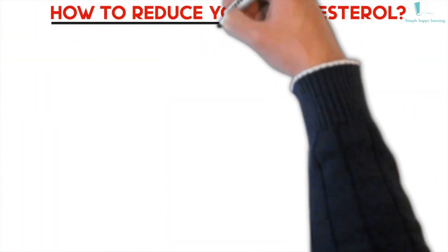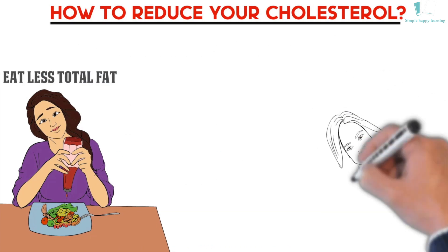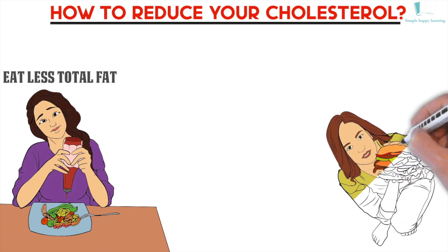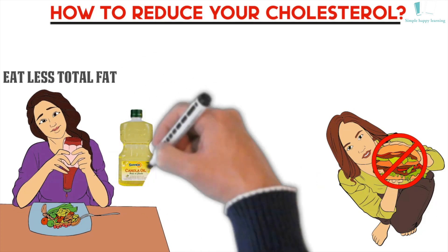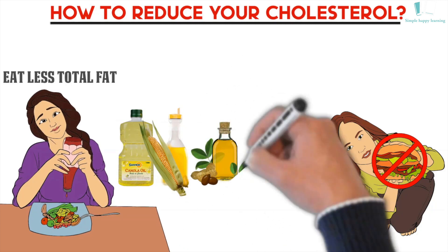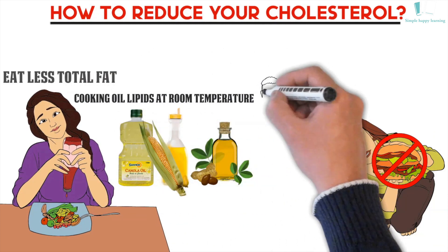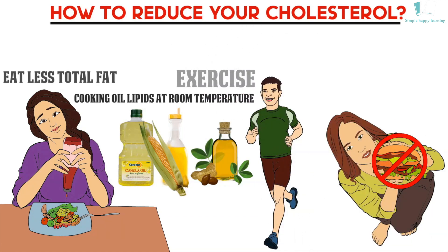To reduce your cholesterol, eat less total fat, because a high-fat diet increases cholesterol. Just cutting back on dietary cholesterol is not enough — you must cut back on total fats as well. Choose a cooking oil that is liquid at room temperature, such as canola, corn, soybean, or sunflower oil, and use less of it. Exercise more, as exercise increases your protective HDL cholesterol level.